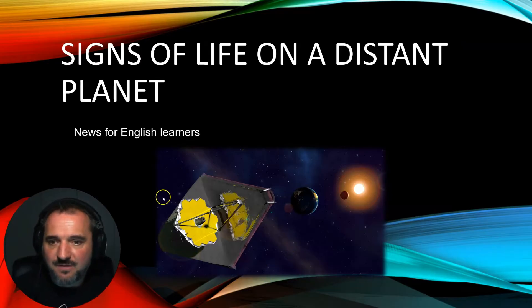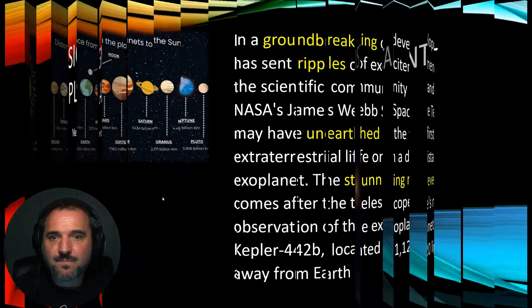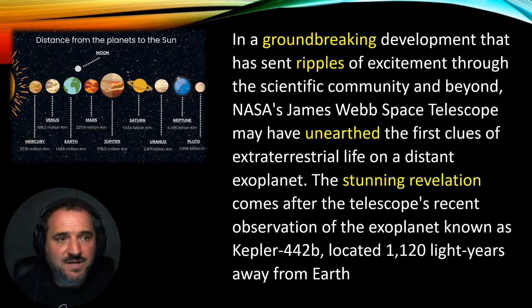So let's begin with the first paragraph. In a groundbreaking development that has sent ripples of excitement through the scientific community and beyond, NASA's James Webb Space Telescope may have unearthed the first clues of extraterrestrial life on a distant exoplanet. The stunning revelation comes after the telescope's recent observation of the exoplanet known as Kepler 442b, located 1,120 light-years away from Earth.